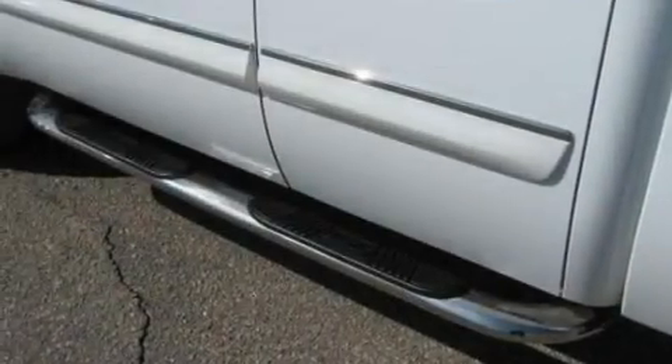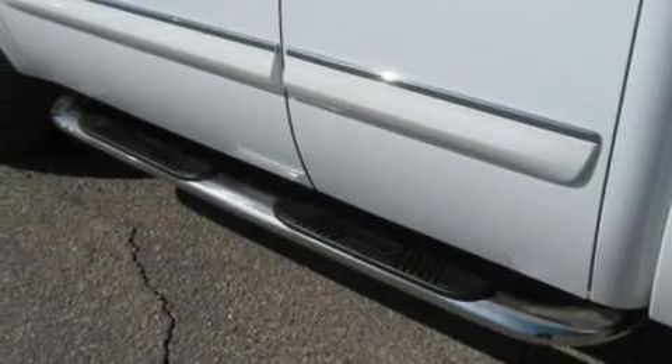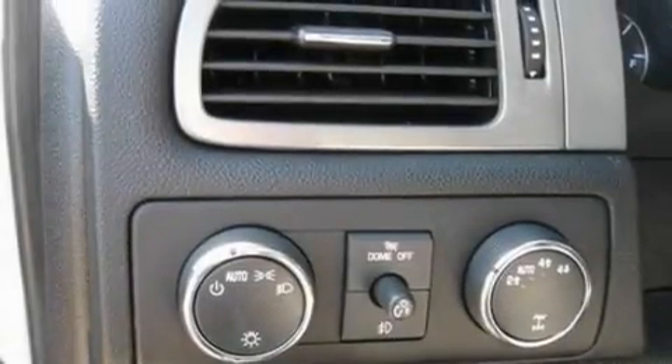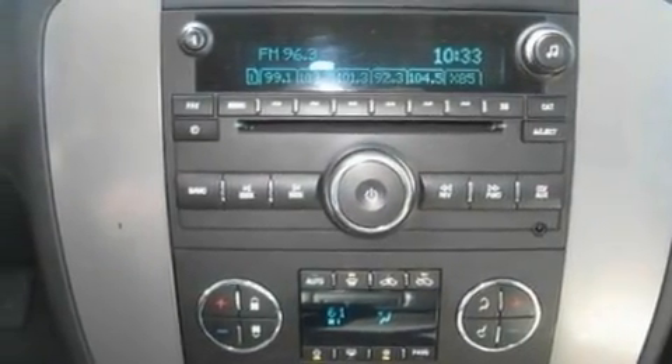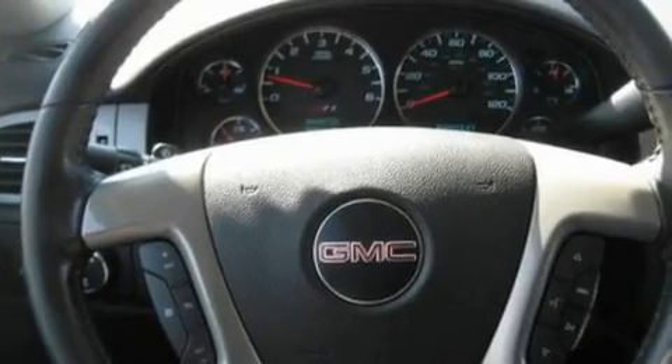Its top features and packages include heated seats, cruise control, a keyless entry system, a CD player, a leather interior, a double wishbone independent front suspension, 17-inch wheels, a low-tire pressure indicator, front and rear reading lights, and this GMC features an off-road package.